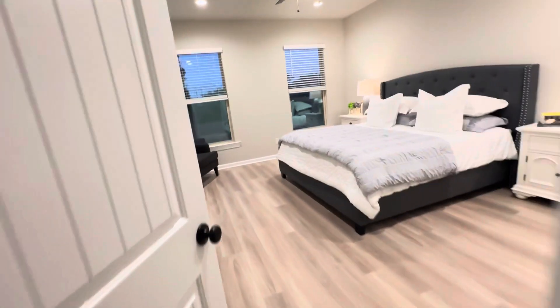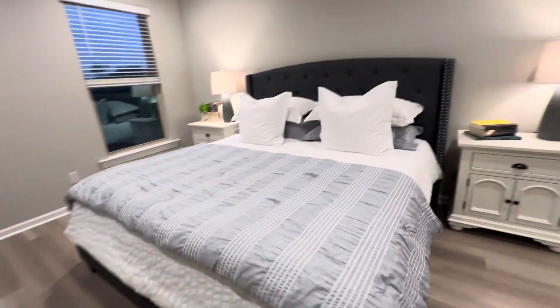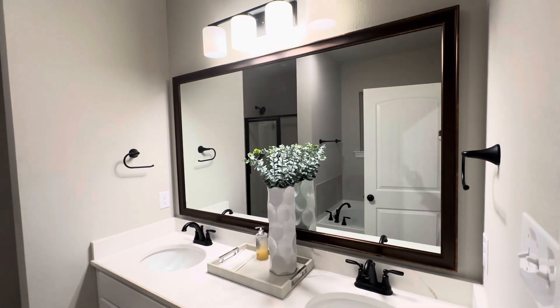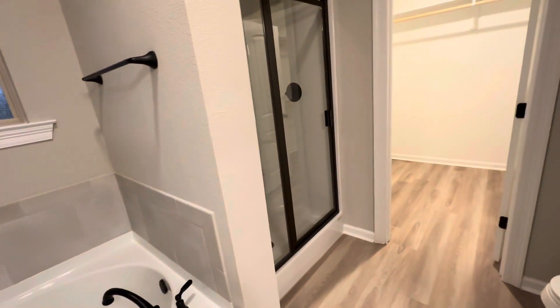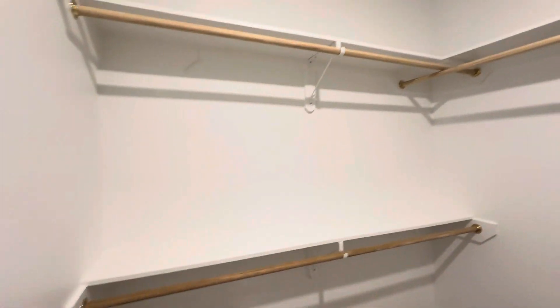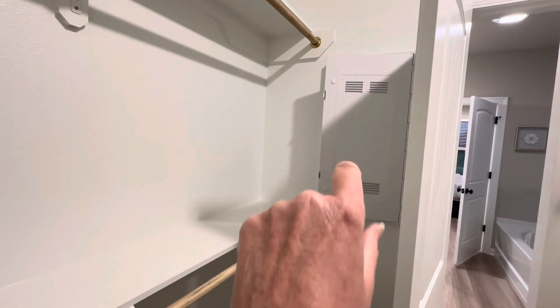Coming into the master — nice big area with two windows looking out to the back of the house. This is obviously a king bed and you still have plenty of room on either side. Coming into the master bath, you have quartz countertops, double vanity with upgraded lighting, a tub with opaque glass, a shower insert with glass door, water closet, and then a nice huge walk-in closet with wooden shelves and wooden bars.